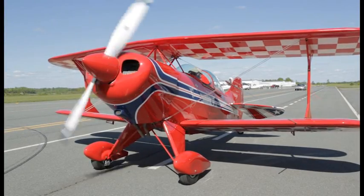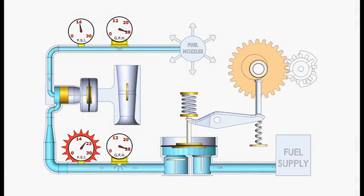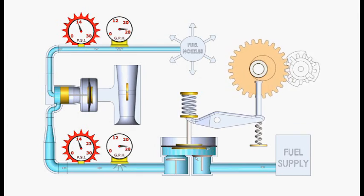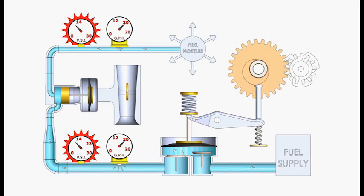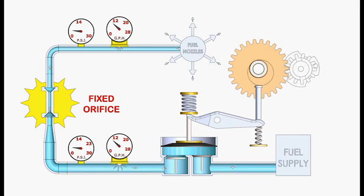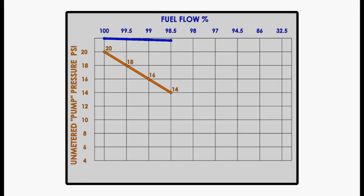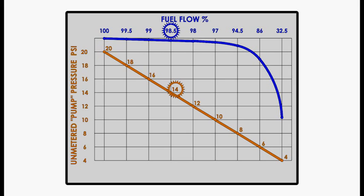A 200 horsepower engine using 18 gallons per hour might have a metered pressure of about 10 to 12 PSI. As long as the pump pressure is higher than metered pressure, fuel flow is okay. However, if pump pressure falls below metered pressure, the servo regulator goes full open and effectively becomes a fixed orifice. Then, if pressure falls even further, so does nozzle pressure and fuel flow. Fuel flows shown in percent stayed within 3% of maximum until pump pressure fell below 10 PSI. Above 14 PSI pressure, there was almost no discernible change — flow remained within 2% of the original.